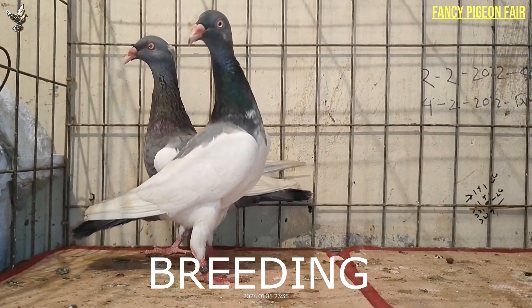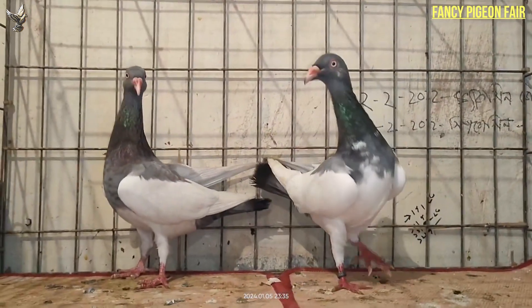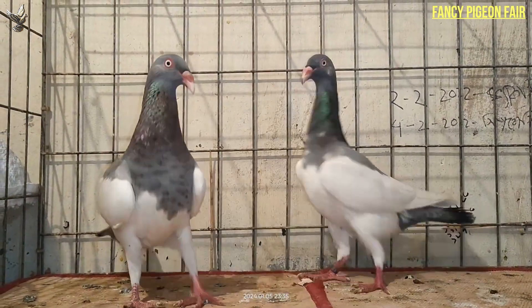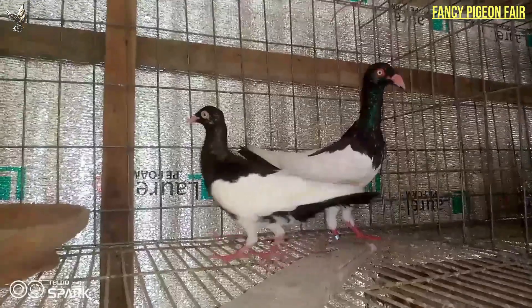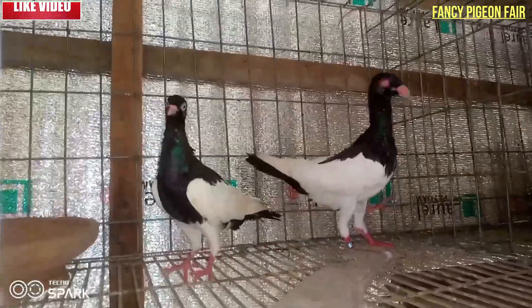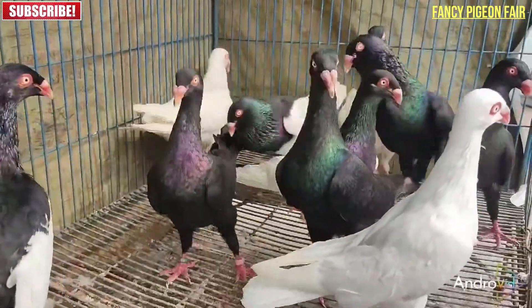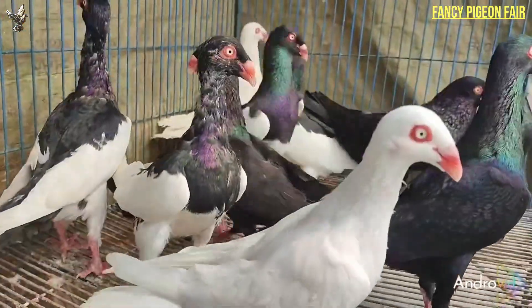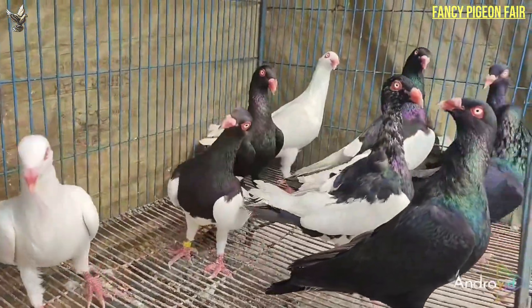The breeding process for English Magpie pigeons is pretty easy and is not too demanding on the supplies needed. Essentially, you should provide the bird with a large and comfortable nesting area and ensure it has a food and water source nearby. However, you should carefully select the mating pair based on desired characteristics to ensure you get offspring with the desired coloration, markings, flying ability, size and so on. Other than this, the magpie is a reliable parent for its young ones.